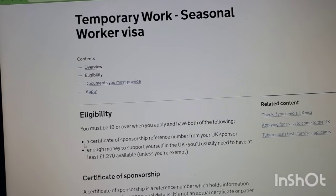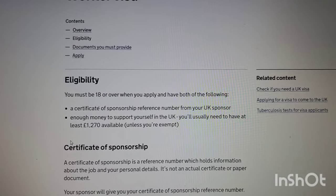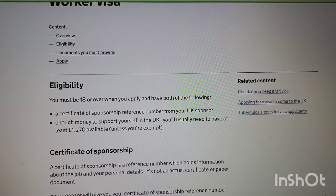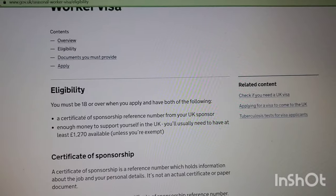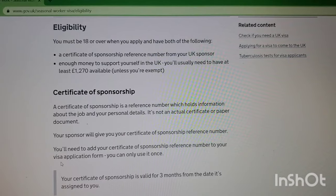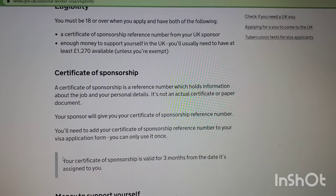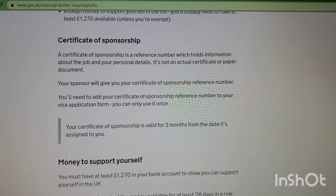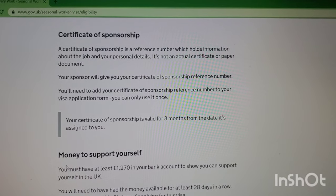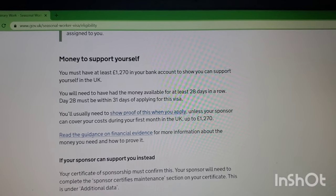Looking at the eligibility criteria: you must be 18 or over when you apply, and have both a certificate of sponsorship reference number from your UK sponsor and at least 1,270 pounds available to support yourself in the UK, unless you're exempt. A certificate of sponsorship is a reference number which holds information about the job and your personal details — it's not an actual certificate or paper document. Your certificate of sponsorship reference number is valid for three months from the date it's assigned to you.